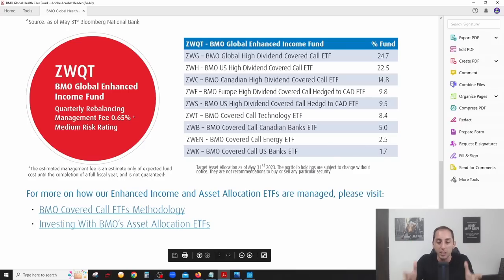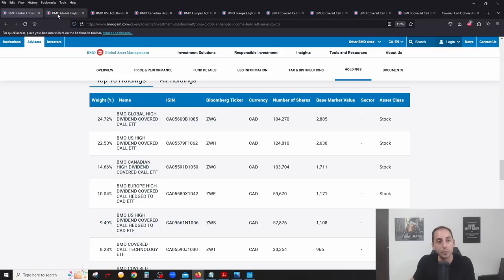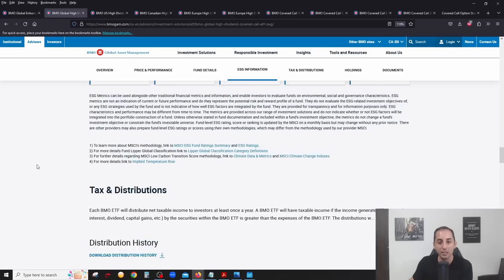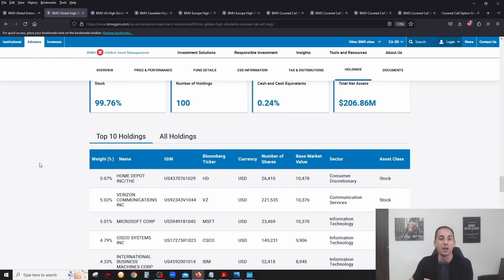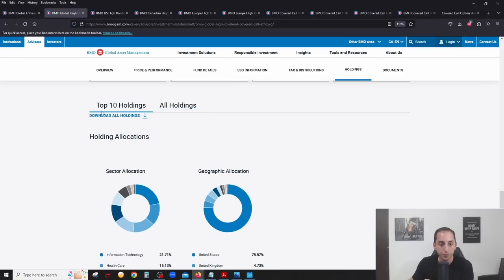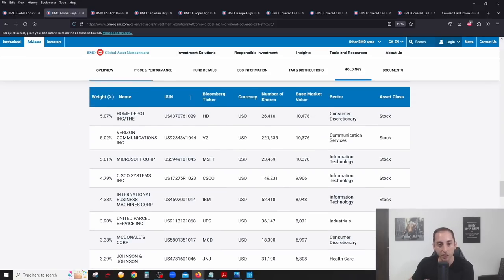Let's do a deep dive into each of these ETFs — it's very important to know what stocks you're actually investing in. Starting with ZWG, the biggest position. As the name says — Global High Dividend Covered Call ETF — these are high dividend quality companies globally with a covered call strategy. In the top 10 holdings you'll recognize a lot of these stocks.